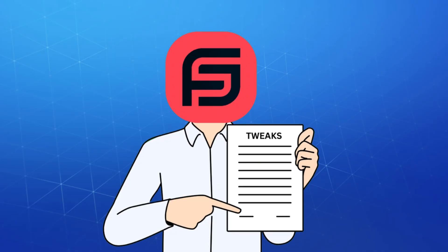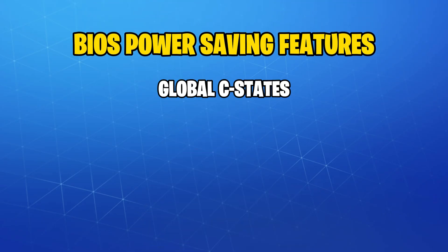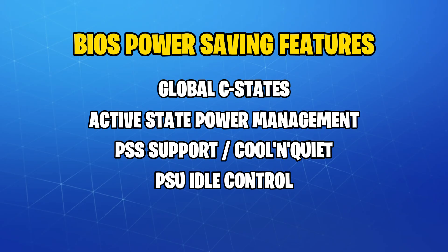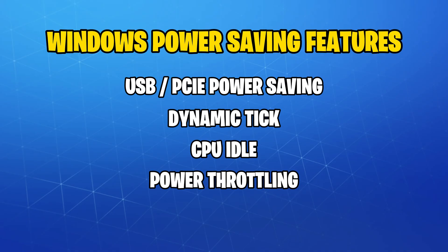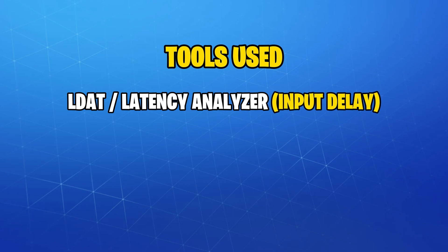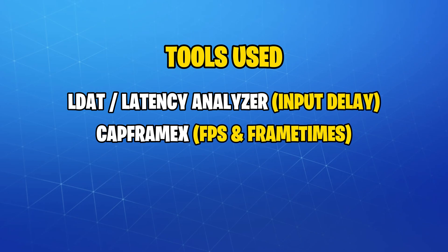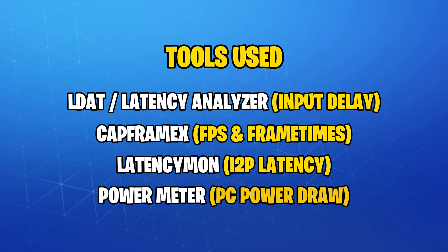I'm disabling everything that even smells like it wants to save power. In BIOS, we're flipping off C-States, ASPM, PSS Support, PSU idle control, and all that save-the-penguin stuff. In Windows, we're disabling USB and PCIe power-saving, dynamic tick, CPU idle, power throttling, and GPU P-states. We'll test the input delay using an LDAT, then CapFrameX for frame times and FPS, Latencymon for the interrupt to process latency, and a power meter to accurately measure total PC power consumption before and after these tweaks.